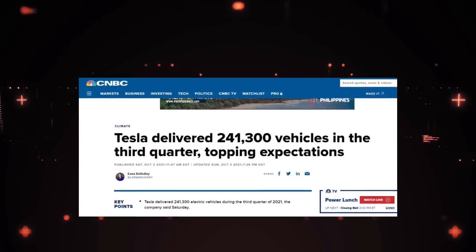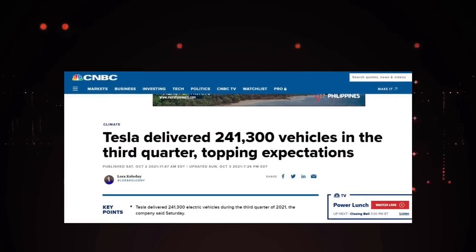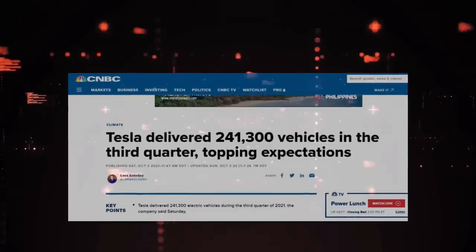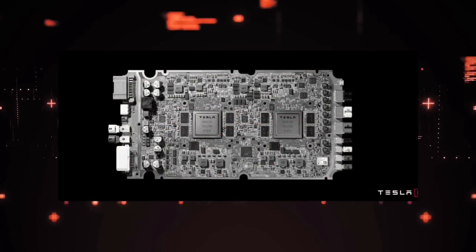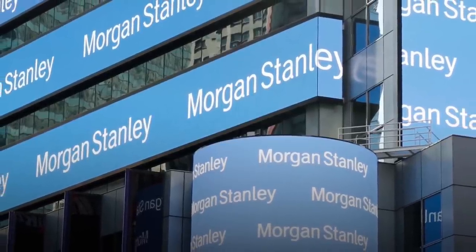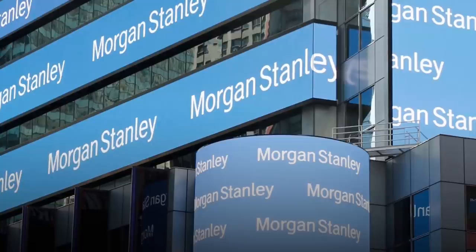On Saturday morning, Tesla revealed that it had delivered 241,300 vehicles in Q3, beating Wall Street estimates by 9 percent. Growth is not a problem for Tesla. The company has been able to avoid semiconductor chip problems by developing 19 of its own microcontrollers. In addition, Morgan Stanley released a new investor report this week, claiming that Tesla has the ability to avoid a chip shortage crisis through vertical integration, scalability, negotiations with suppliers, and product maturity.